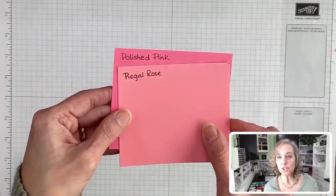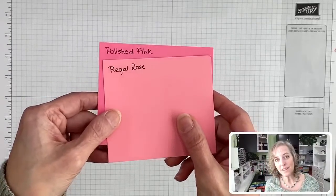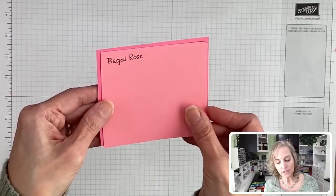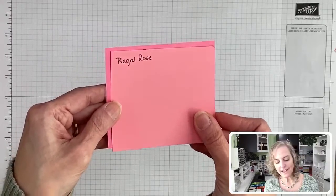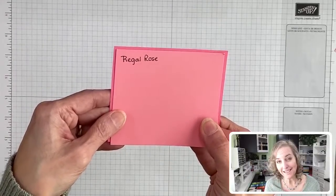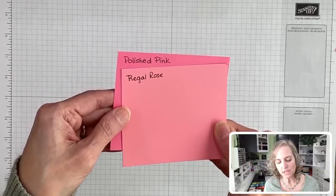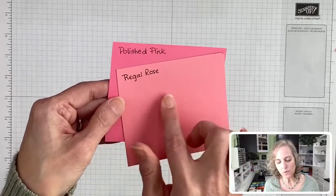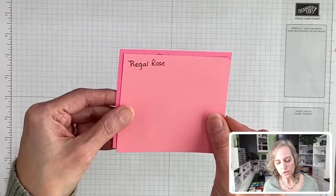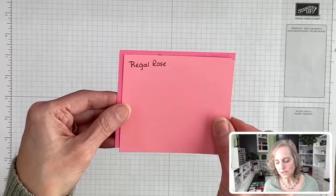Here's Regal Rose — a lot of people had said this might work. It's a lighter version in a way, but I actually wouldn't even pair them up now that I'm looking at them in person in daylight. I was comparing them at night. This one is warmer, has more of an orangey look, and it's not as blue as Polished Pink.